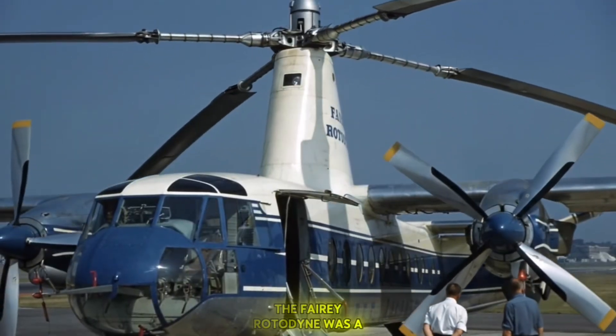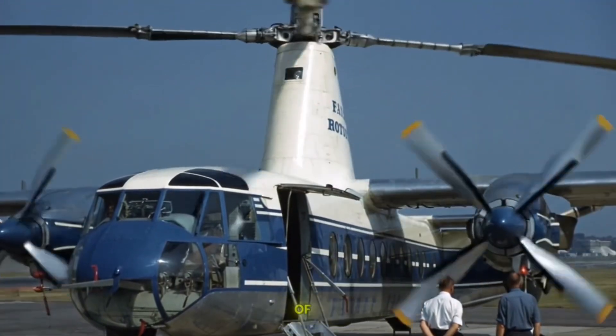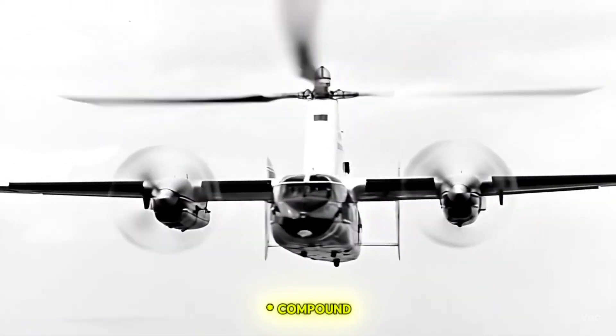The Fairey Rotodyne was a pioneering British aircraft that aimed to combine the best features of a helicopter and a fixed-wing airplane. Here is a detailed look at its concept and design as a compound gyroplane.